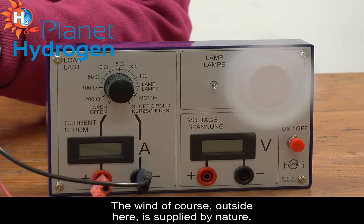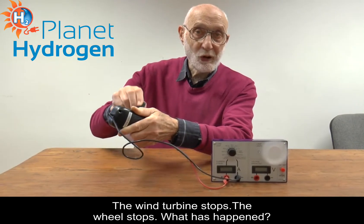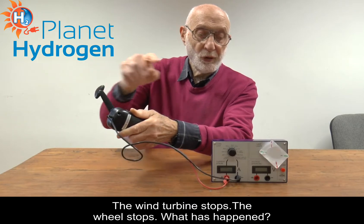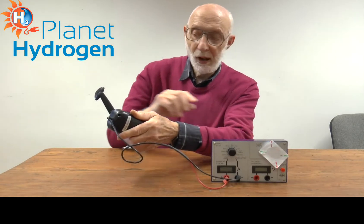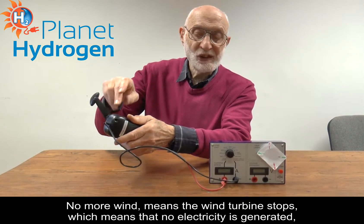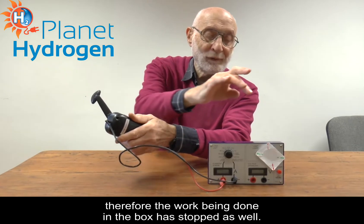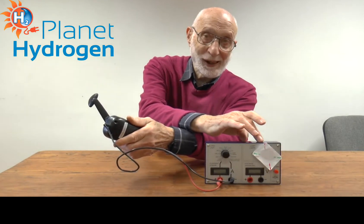The wind, of course, outside here, is supplied by nature. The wind turbine stops. The wheel stops. What has happened? No more wind, or the wind turbine stops, means no electricity is generated, therefore the work being done in the box has stopped as well.